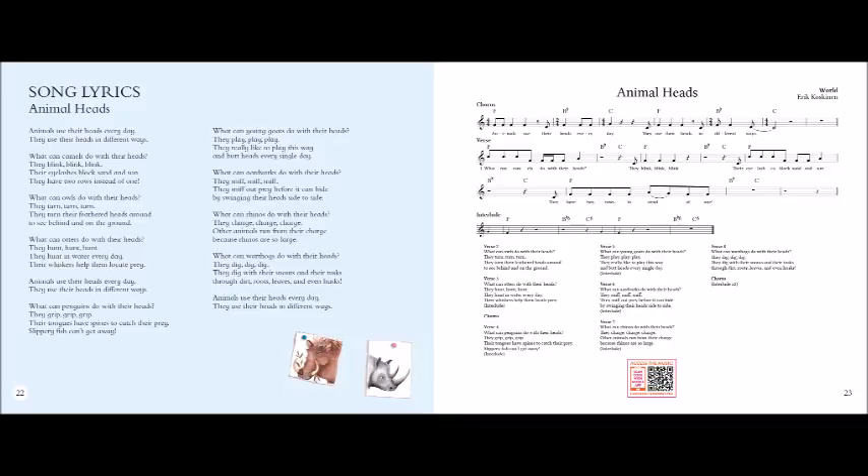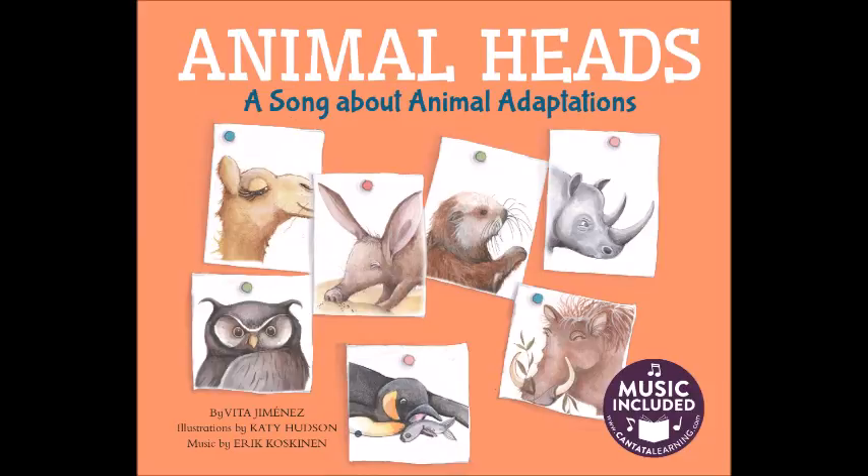What can penguins do with their heads? They grip, grip, grip. Their tongues have spines to catch their prey. Slippery fish can't get away. What can young goats do with their heads? They play, play, play. They really like to play this way. Butt heads every single day.